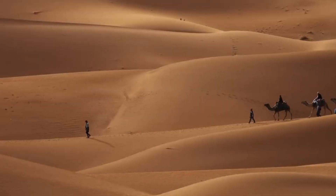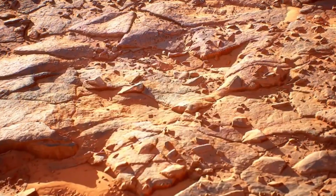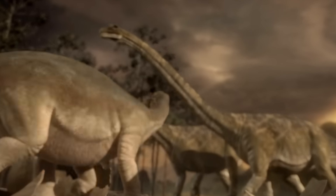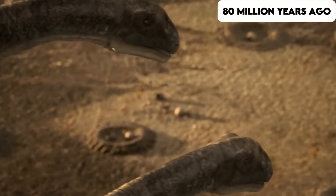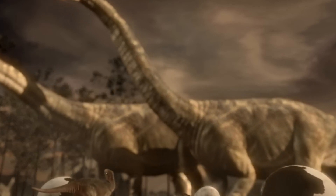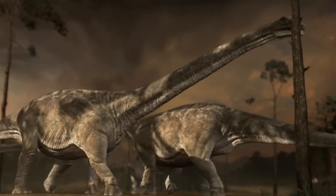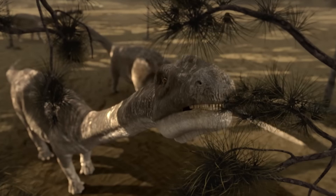The discovery, made off the coast of Egypt, reveals a fascinating specimen of a titanosaur — a long-necked, four-legged giant that walked the earth during the Cretaceous period approximately 80 million years ago. Imagine a creature as heavy as five modern-day elephants, stretching an impressive 10 meters in length, once roaming through what is now an endless sea of sand.